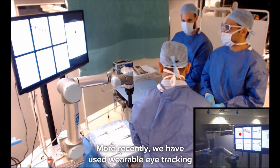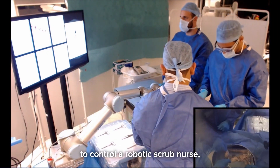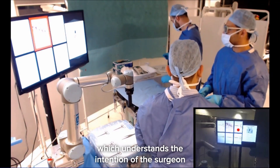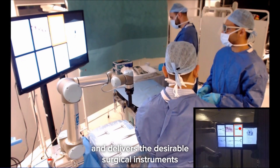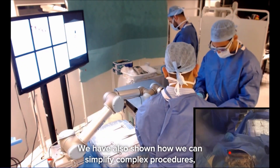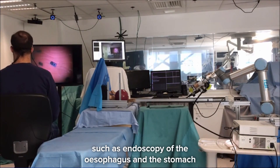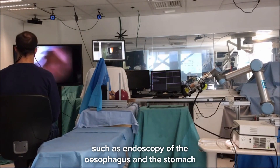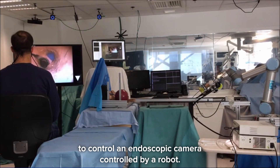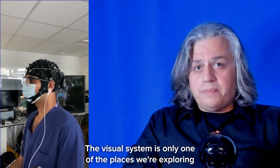More recently, we have used wearable eye-tracking and advanced computer vision algorithms to control a robotic scrub nurse, which understands the intention of the surgeon through their gaze and delivers the desirable surgical instruments safely into their hand. We have also shown how we can simplify complex procedures, such as an endoscopy of the esophagus and the stomach, by using eye and head movements to control an endoscopy camera operated by a robot.